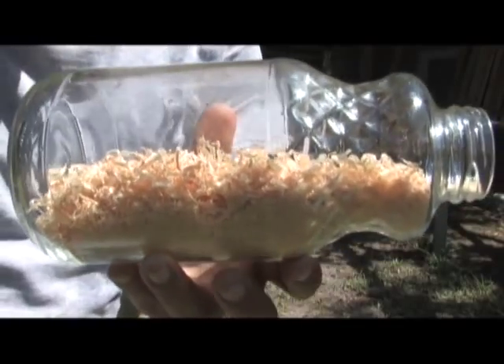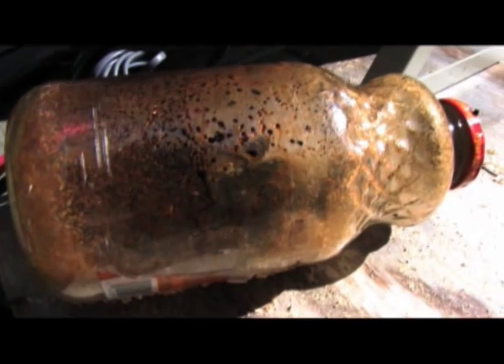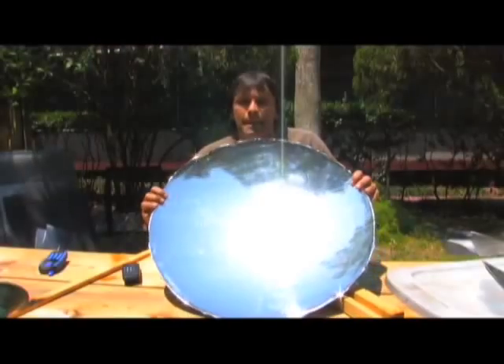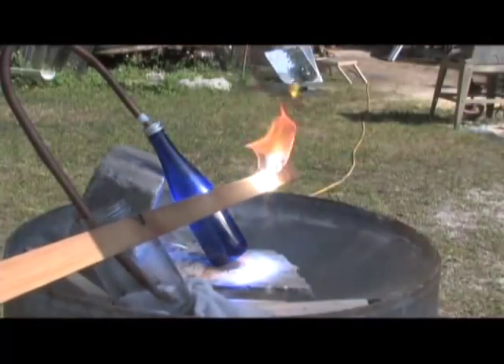One answer may be pyrolysis. Pyrolysis is the decomposition of material using heat in the absence of oxygen. The power of the sun, when combined with a large Fresnel lens or parabolic shape, can produce concentrated heat to a specific point exceeding 2,000 degrees Fahrenheit.